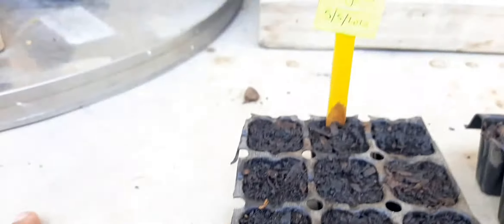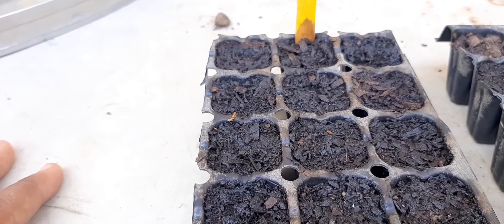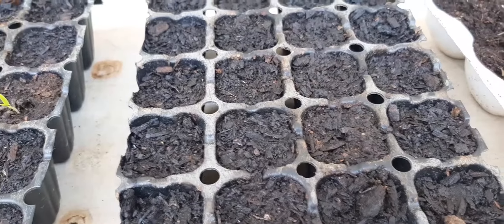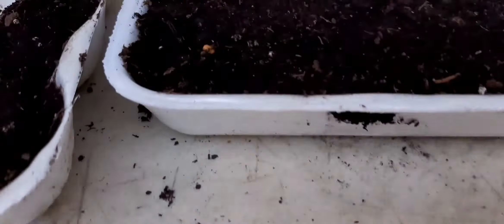This one, according to the package, takes 10 to 15 days, so no action yet — no action in the scotch bonnet. And I went ahead and planted two new things.